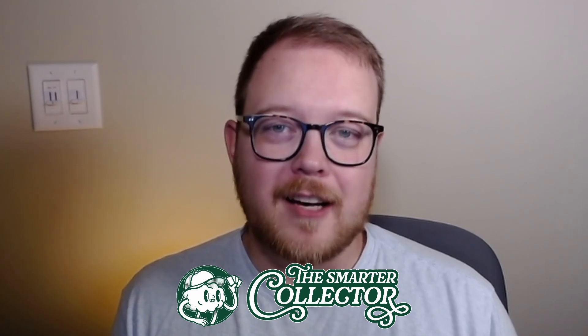Whether you're a new or a seasoned collector, collecting can be hard, but it doesn't have to be. For that reason, I built the Smarter Collector, a website to help new and seasoned collectors alike build a collection that they love.